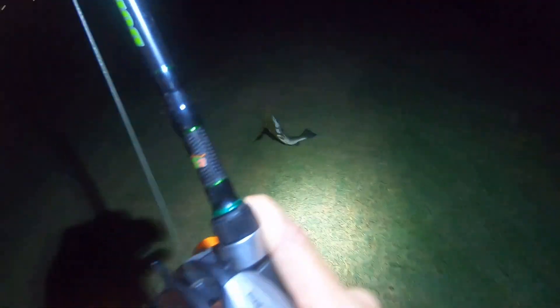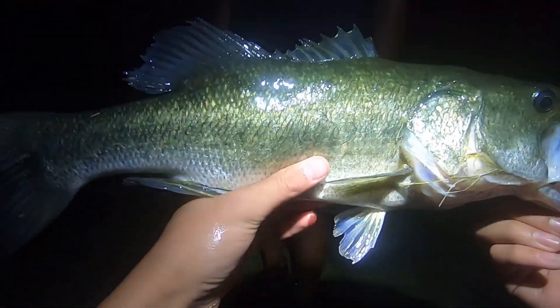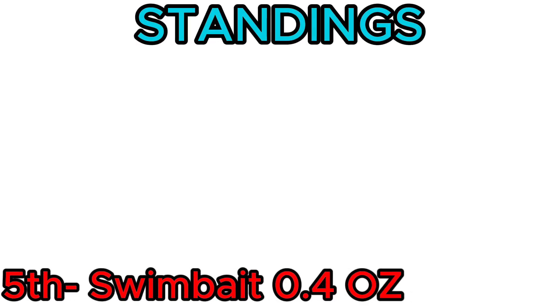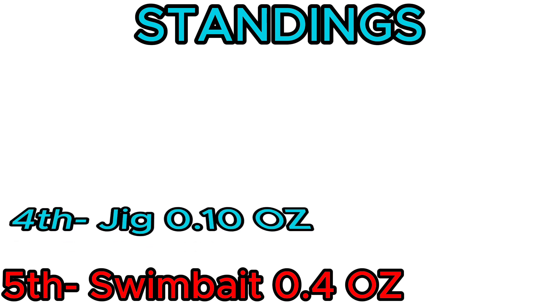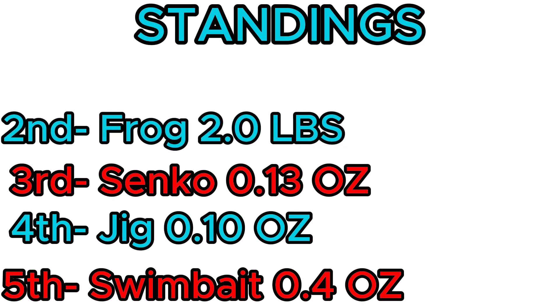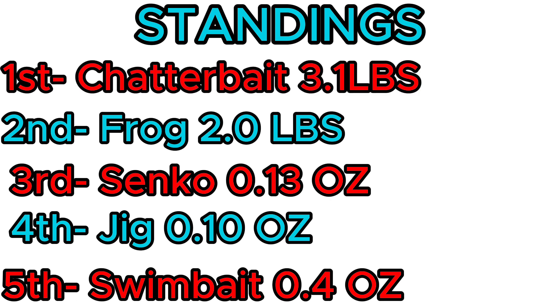I did forget to catch a fish on the frog, so later that night I went fishing with it and eventually got blown up on and caught this bass. I can't tell if he's humongous or if it's just because he's in the weeds — that's not a bad bass. Oh my gosh, that's a long bass! He absolutely inhaled it — freaking crushed that thing. He'd probably be like a three if he was fat, but closer to two. And now the final standings: in fifth place, the swim bait at four ounces; in fourth, the jig at 10 ounces; in third, the Senko at 13 ounces; in second, the topwater frog at two pounds; and the winner in first place, the chatterbait at 3.1 pounds.